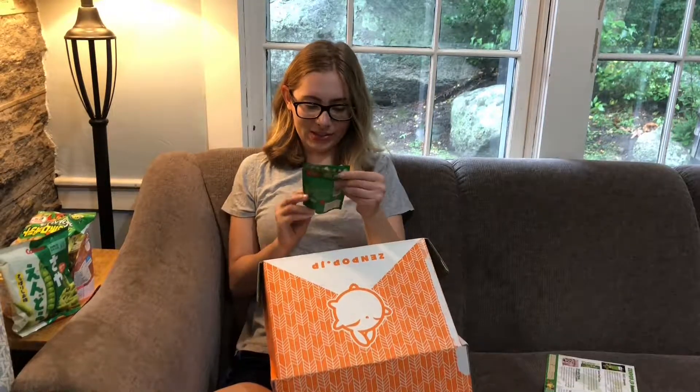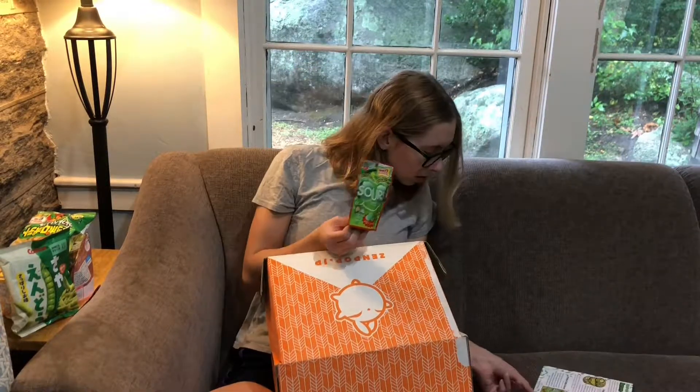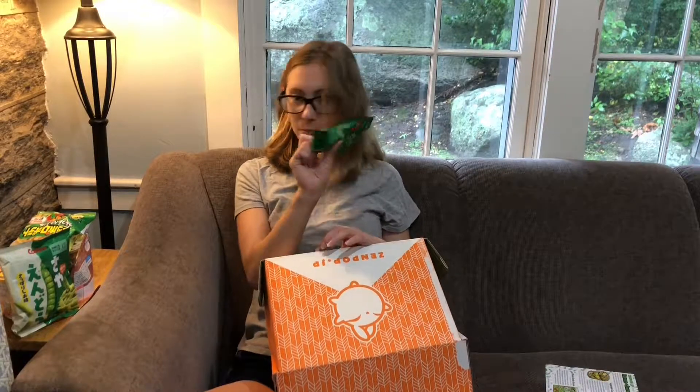Oh wow, sour gummies! Look how glorious that is. Melon soda sours — ooh, that's a promising name. I think this will be my favorite. This looks better than the panda cookies. No offense, pandas — I do love you.